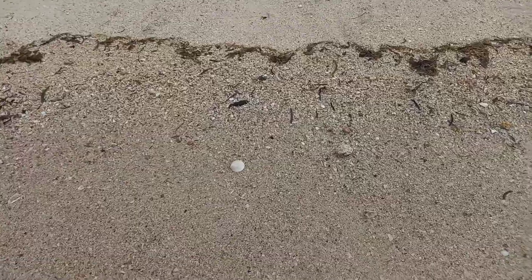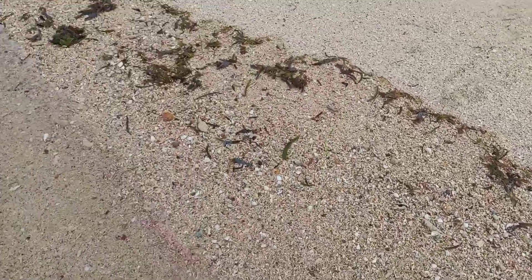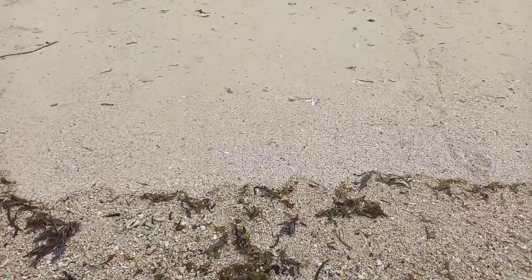So this is like a pebble beach, not really a sand beach. It doesn't feel very good under your feet on this side, I should say. On that side, it's more sandy.